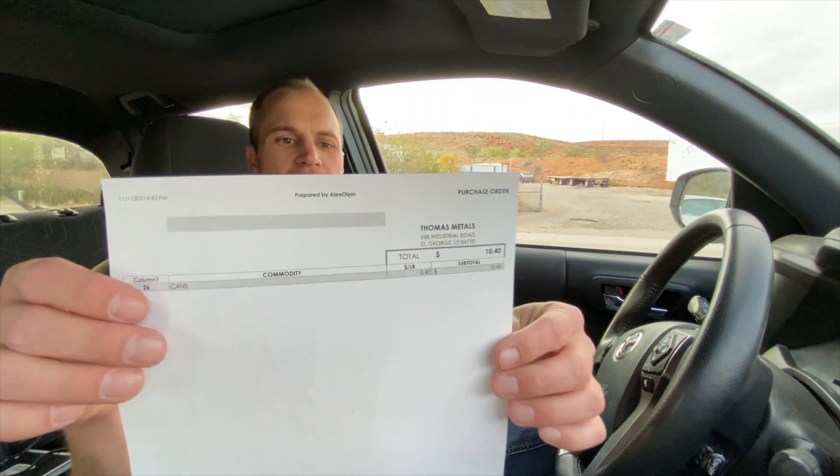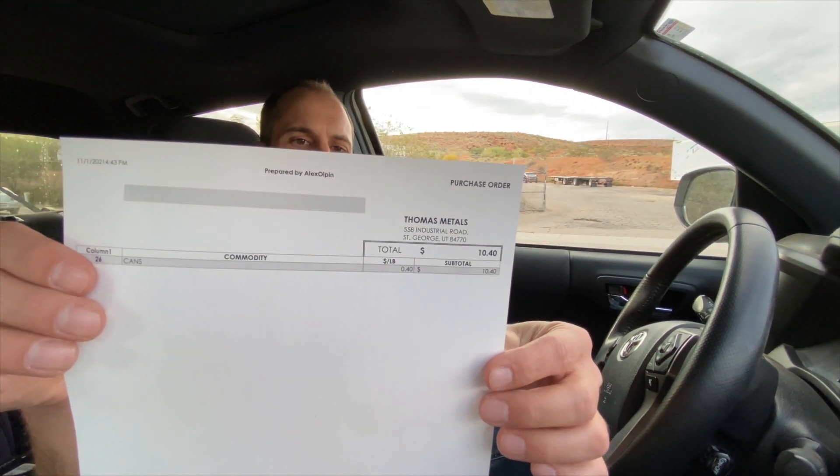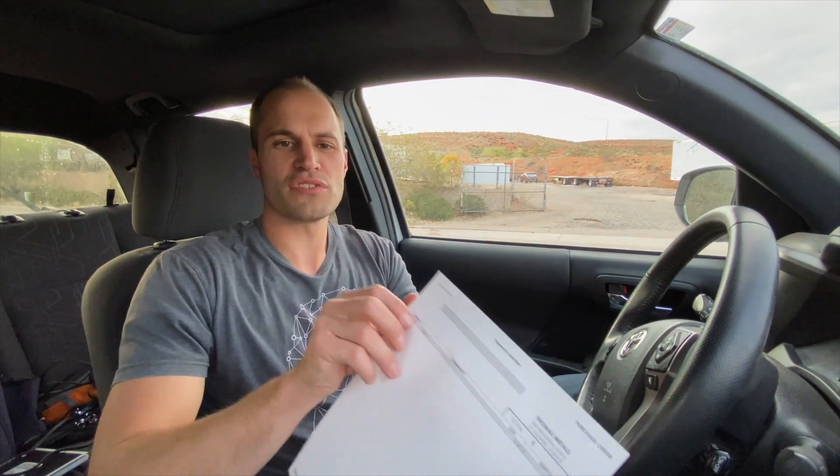So it was eight days of picking up cans as we took the dogs out. I've got the receipt here — they paid us $10.40 for the 26 pounds, which is actually pretty good. Aluminum is up right now at 40 cents a pound. It's not too bad for a side hustle — I was already going to walk the dogs anyway, and I can make a little money doing it.